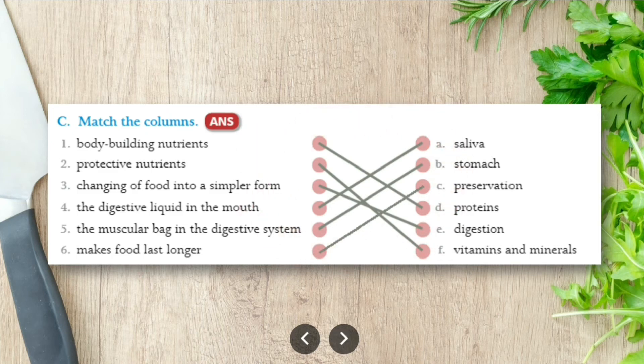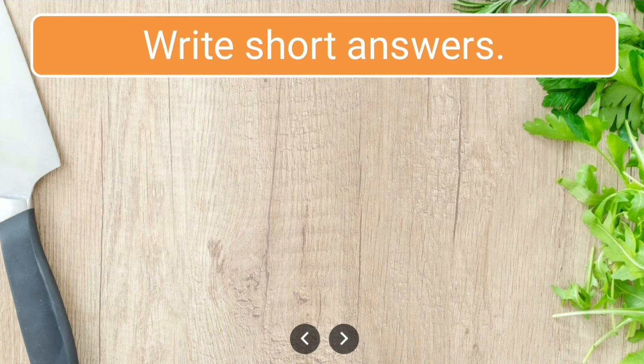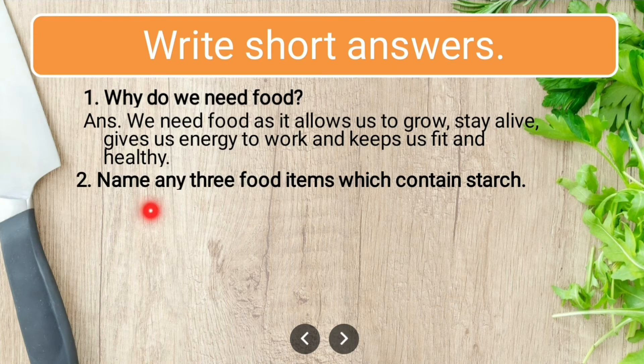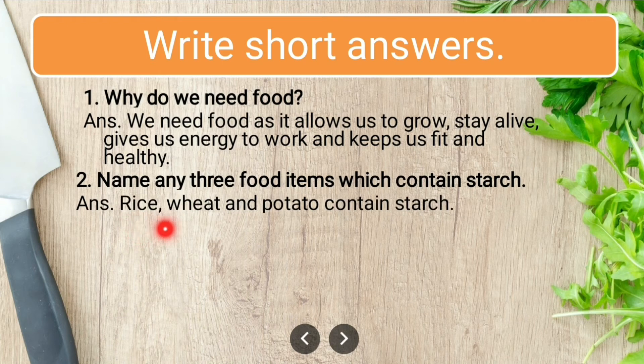Now the short answers. Question one: why do we need food? We need food as it allows us to grow, stay alive, gives us energy to work, and keeps us fit and healthy. Question two: name any three food items which contain starch. Rice, wheat, and potato contain starch.